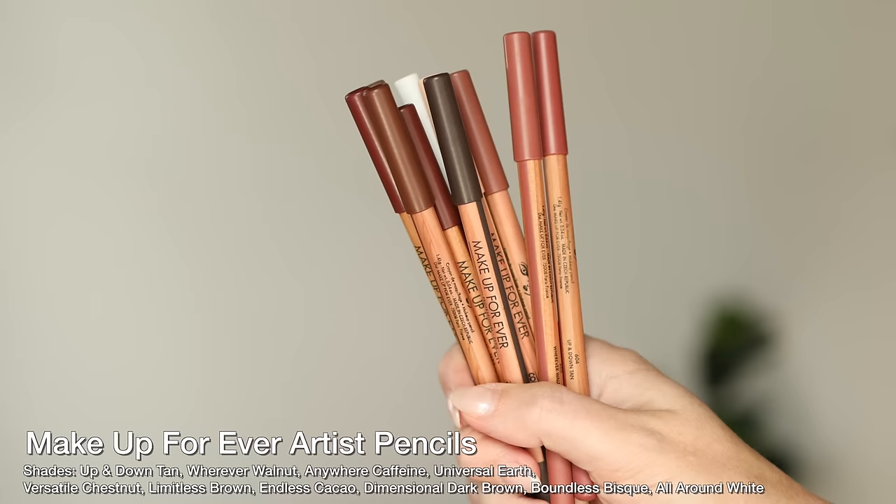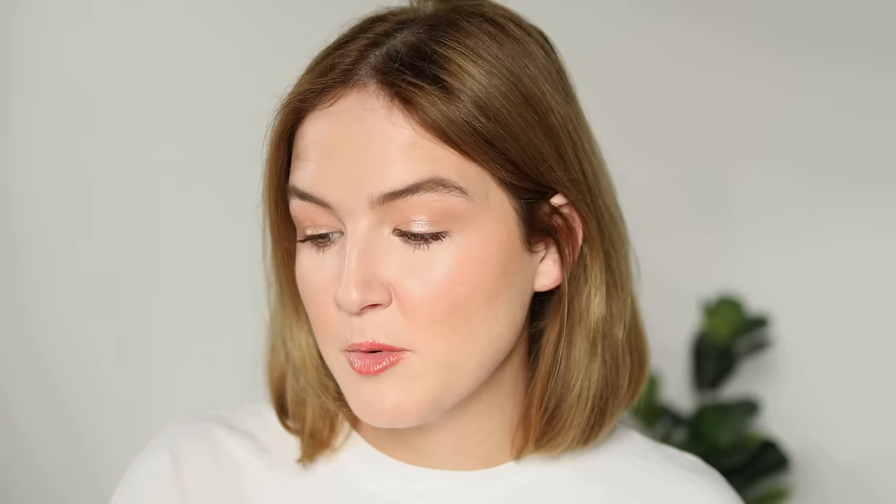This is one I firmly believe everyone should check out — if you know, you know. Makeup Forever has a mini Artist Color Lip Pencil and Eyeliner Set. The artist pencils are multi-use: you can use them for lips, face, eyes, eyebrows — really anything on the face. I use Endless Cacao on my brows sometimes. This set comes with Anywhere Caffeine, Wherever Walnut, Limitless Brown — which I'm wearing as eyeliner today — Wherever Black, and All Around White. Anywhere Caffeine and Wherever Walnut are my jam. They can be used as blushes, eyeliners, lip liners. I did a full face of artist pencils on my TikTok the other day.